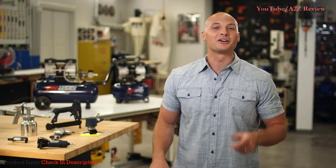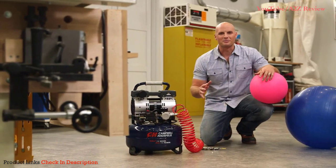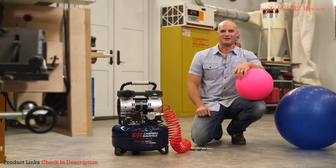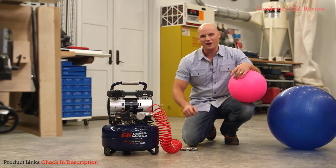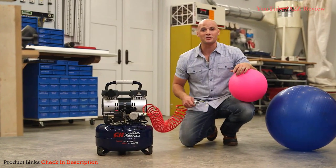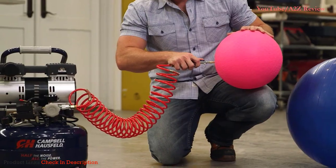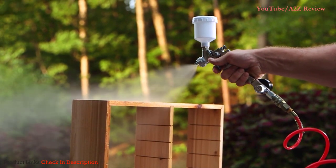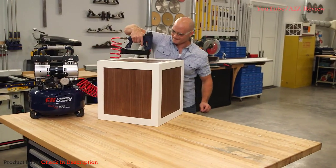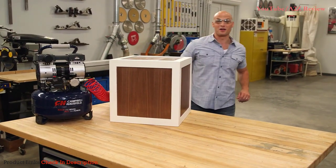Believe me, they'll get the job done for you every time. The induction motor delivers incredible performance time after time. I use my quiet compressor for all kinds of projects around the house, and it works great. I knock off a ton of items on my honey-do list with my Campbell Hausfeld, like filling up toys for my kids, painting, and all sorts of odd jobs. And it's so quiet — I can even have a conversation while I work.